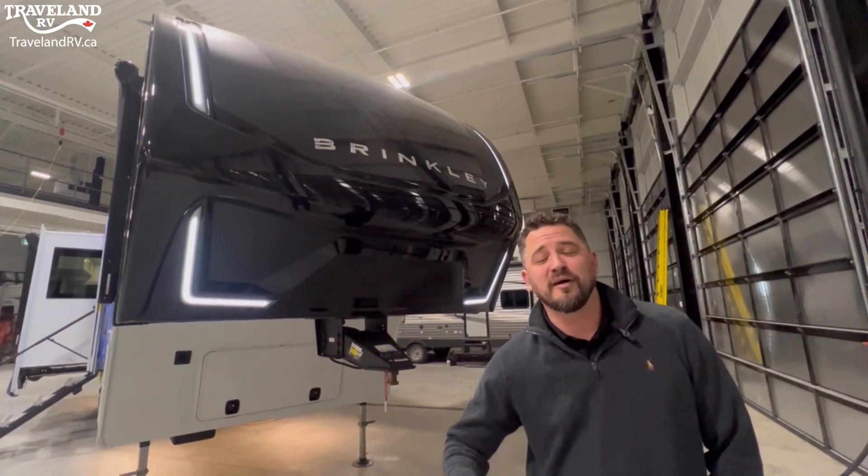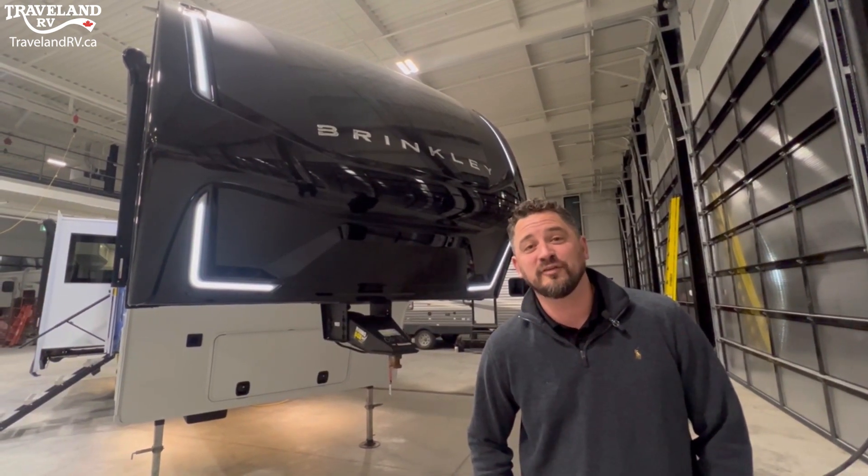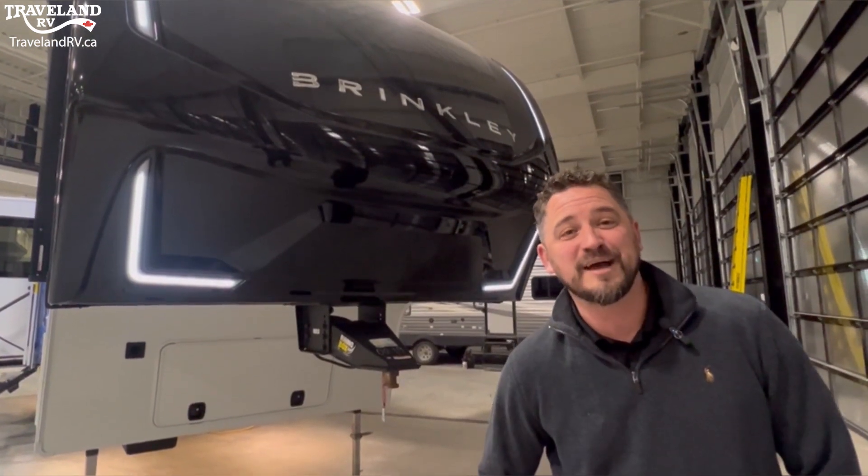That's all for now. There are tons of features that I missed — be sure to let us know if you'd like to come see one in person, and we can dig into the details. From all of us here at Travel and RV in Airdrie, have a great day and happy camping.